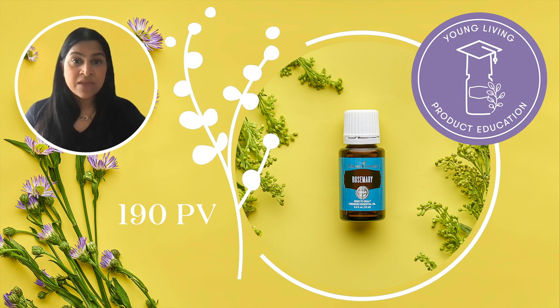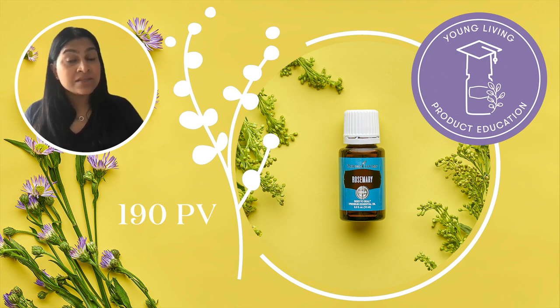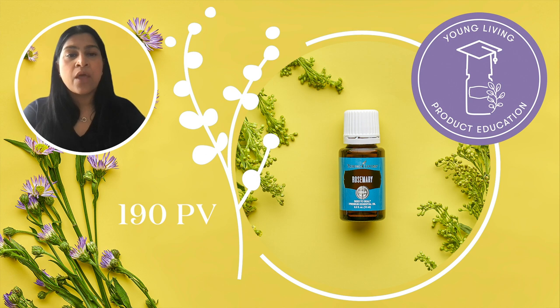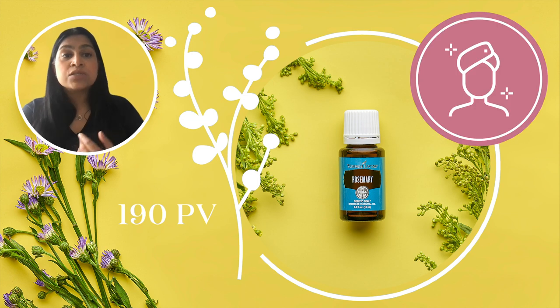The next product at 190 PV brings a fresh, earthy aroma to everything it touches. Rosemary is one of the most broadly used plants throughout the ages and one of the key ingredients in our Thieves Essential Oil Blend. This stimulating and enlightening scent is ideal to surround yourself with when you need a boost of energy, focus or mental clarity. Quick tip: rosemary works really well with frankincense and tea tree to help reduce the appearance of blemishes.